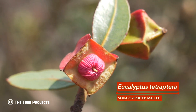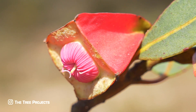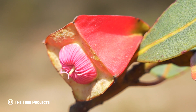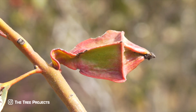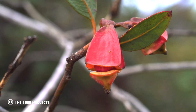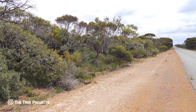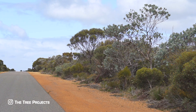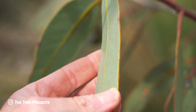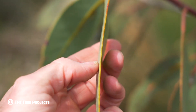Eucalyptus tetradera, the square-fruited mallet, has taken it to the four-sided dimension, with a very defined square shape. This square-shaped fruit is also extended by wings at the corners. It is a relatively small mallet, only growing to a few metres tall, and can be found throughout the park on the roadsides. And just to add to its uniqueness, it has one of the thickest leaves of any eucalypt.